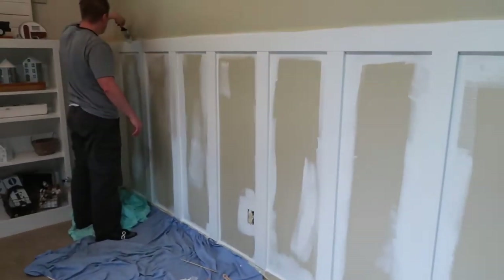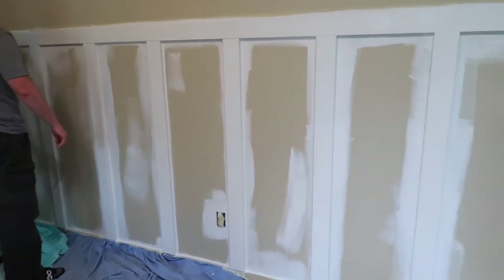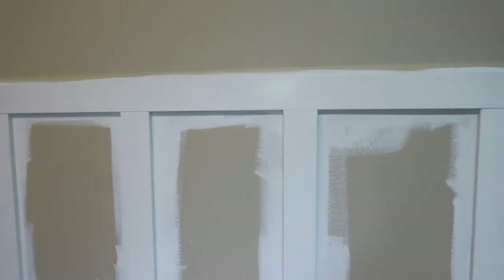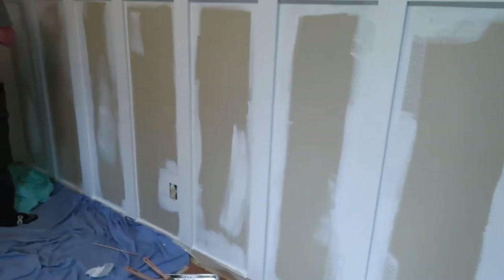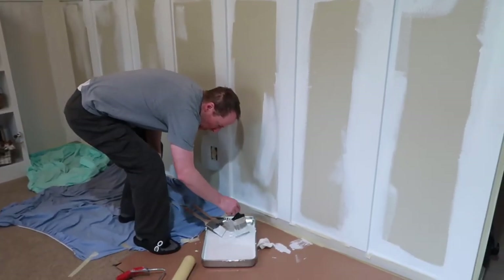Alright, here's our progress so far. We've already lost the kids to Among Us, but they were a big help. We've done the edging around each board, and then we've painted each board. So now we need to let that dry and do the center panels, and then possibly a second coat. Wouldn't you agree? Yeah, we'll probably do that.